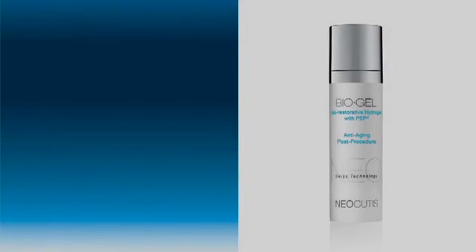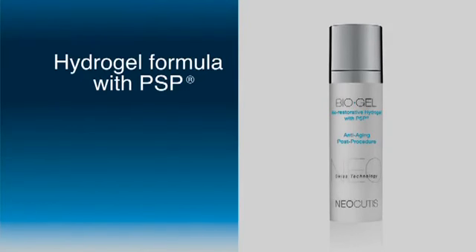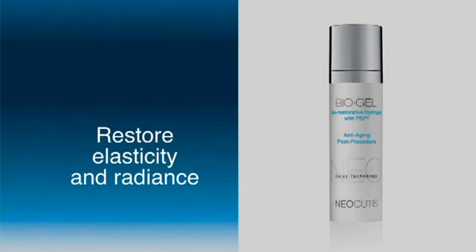Biogel: unique hydrogel combines the rejuvenating power of PSP and hydrating hyaluronic acid to help restore elasticity and radiance to stressed skin. Most men prefer the Biogel because it doesn't have that creamy base — it penetrates into the skin and disappears very quickly.